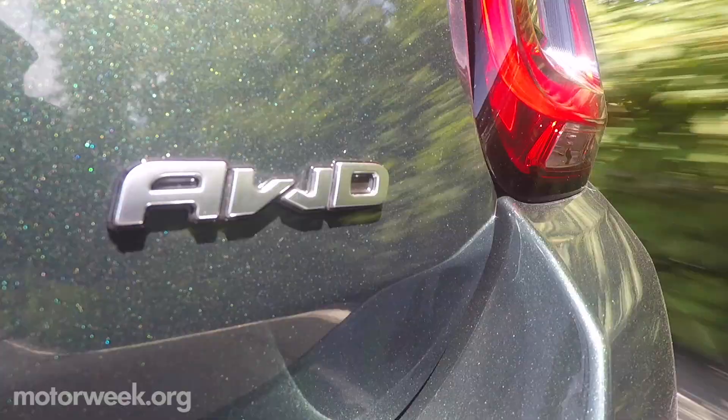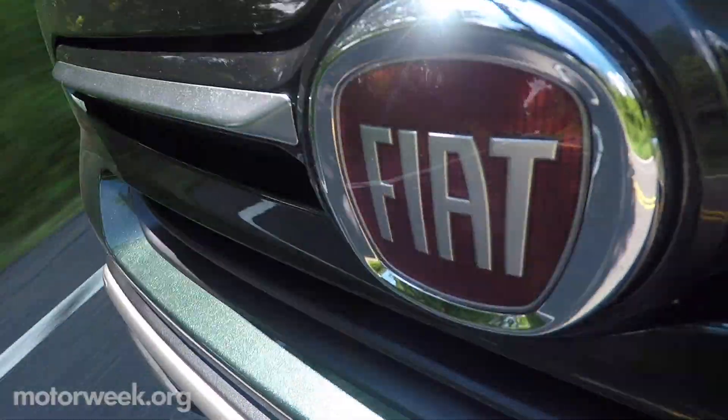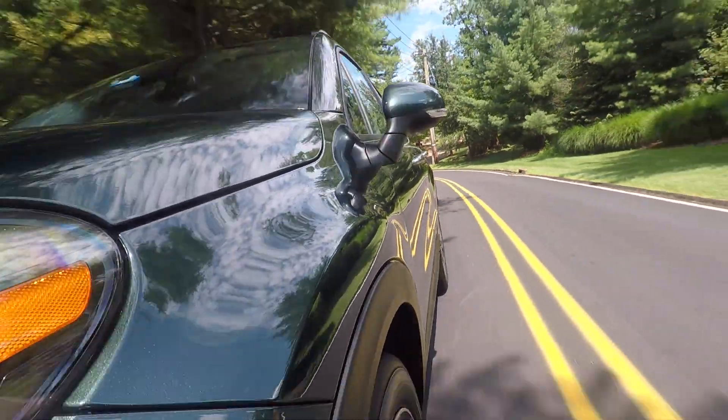Starting at just over $26,000, this updated 500X can be found in Fiat Studios now. For a more in-depth look at the 2019 Fiat 500X, keep it locked here on MotorWeek.